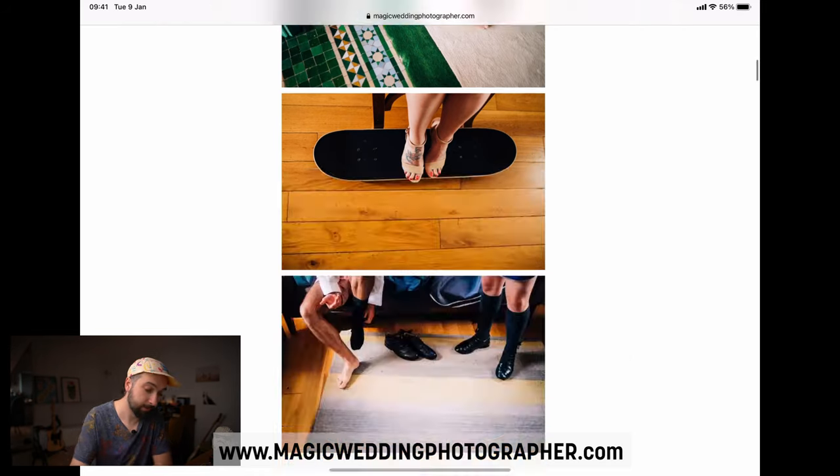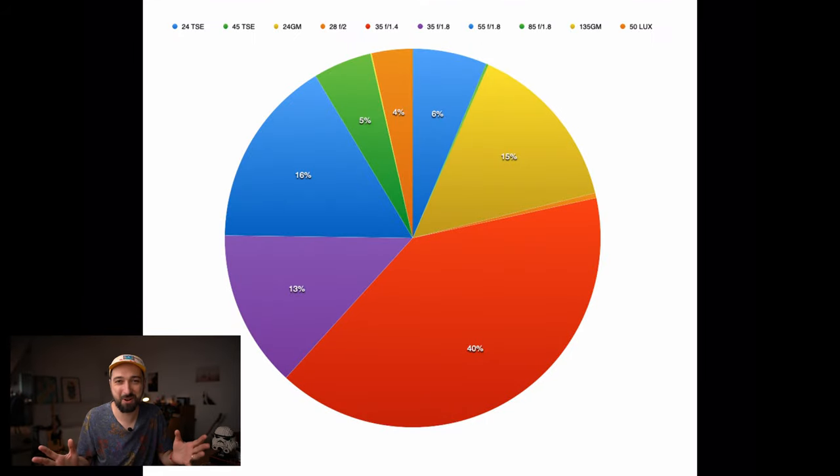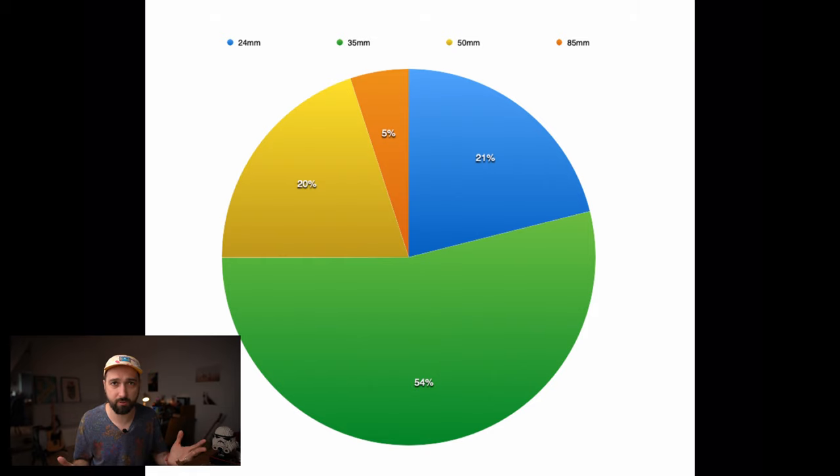First, one of the most interesting things here is the actual number of photos taken with each lens during the whole wedding season — including about 20 weddings, a couple of engagement shoots, and so on. Here are all the lenses I've used during that year. To make it simpler, I have a simplified version because there were different 24mm lenses, different 35mm lenses, different 50s, 85s, and 135s.